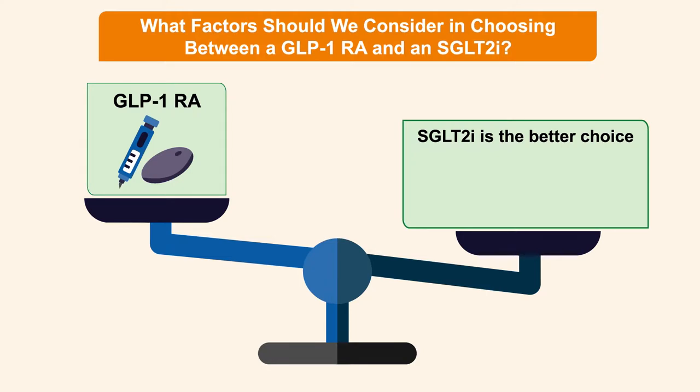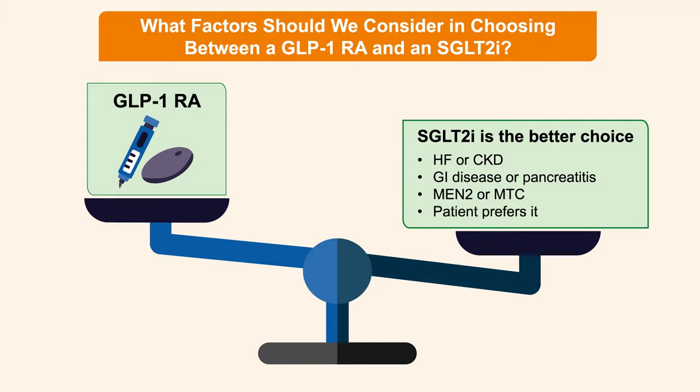On the other hand, SGLT-2 inhibitors are clearly the better choice in patients with heart failure — particularly heart failure with reduced ejection fraction — or chronic kidney disease with urine albumin-to-creatinine ratio greater than 300, where data supporting benefits are much stronger. If patients are bothered by chronic GI complaints, have GI disease, or have a prior history of pancreatitis, an SGLT-2 inhibitor is better. A personal or family history of MEN2 or medullary thyroid cancer is a contraindication for GLP-1 receptor agonists. Ultimately, shared decision-making is critical.